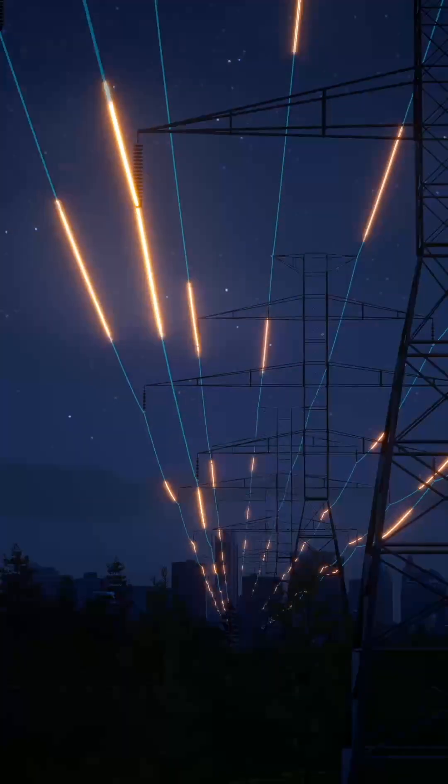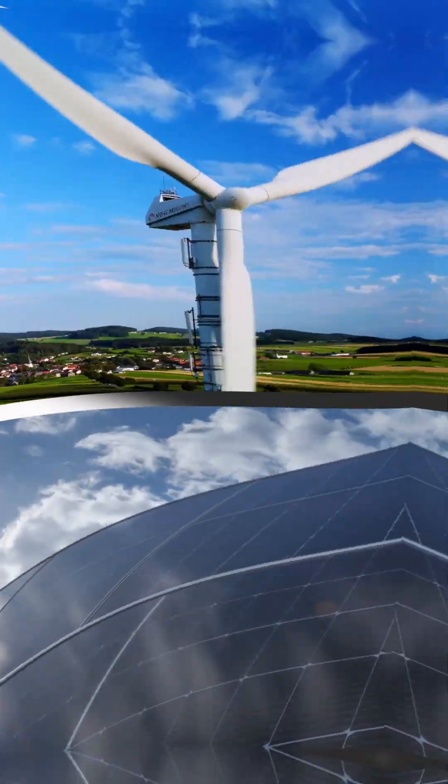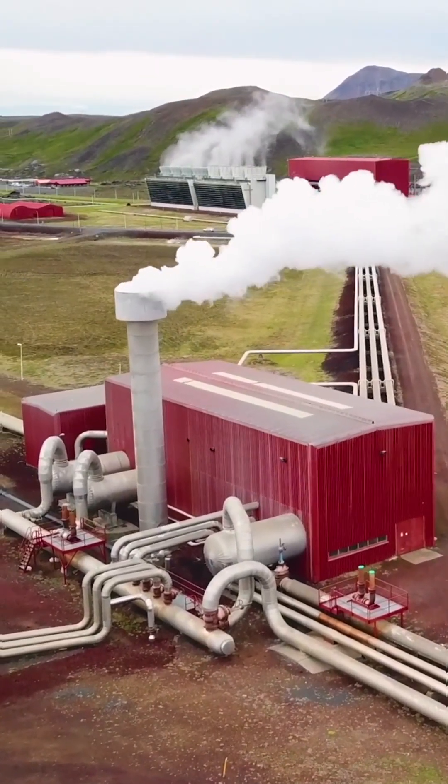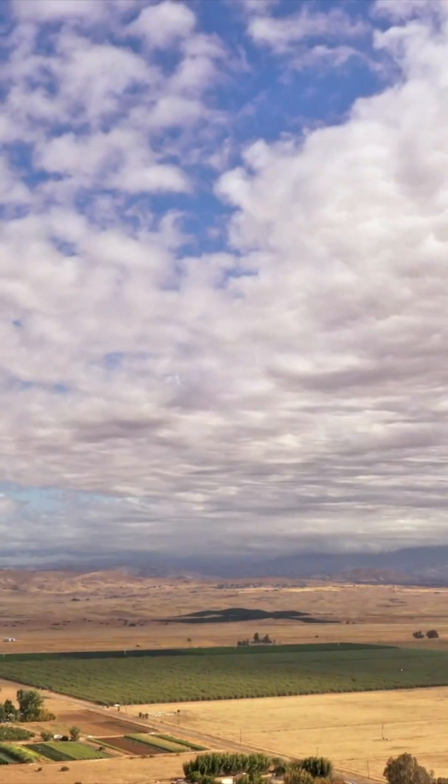For electricity, that heat converts to steam, spinning turbines to generate clean power. Unlike solar or wind, geothermal plants run 24/7, providing reliable, base-load energy, independent of weather conditions.